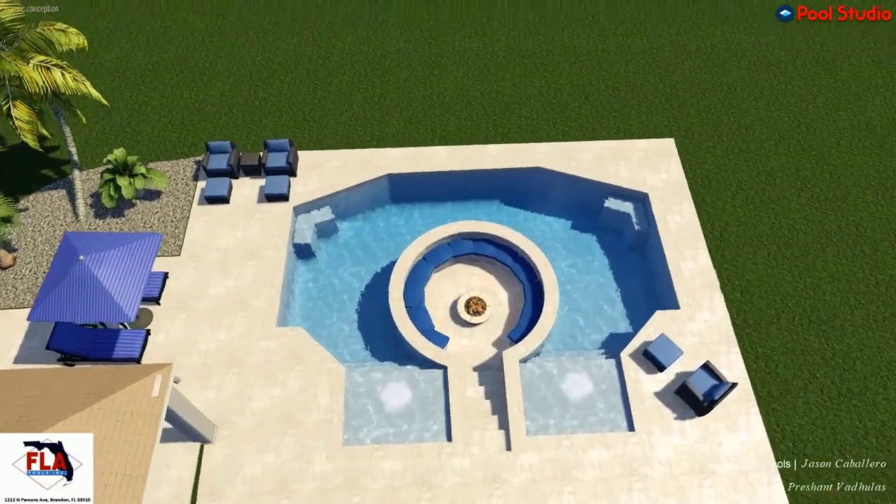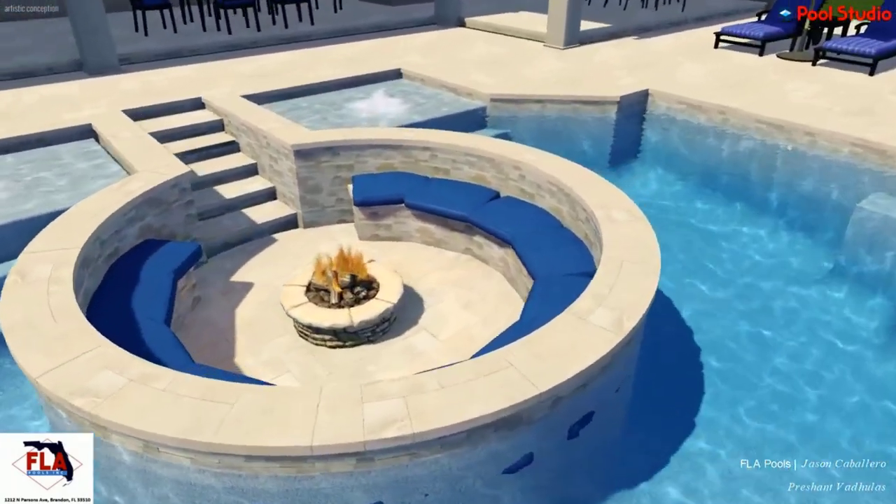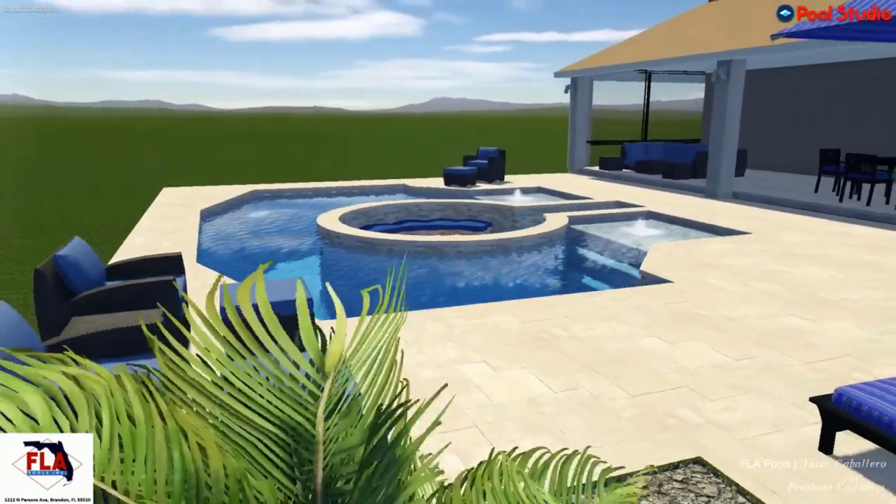Now to the fun part — the MTV Cribs of pool building. Since you work with a custom pool builder, what are some of the wild designs you've seen or done? I love doing a standard pool and getting a family where they need to be, but there are some wild things. One of the wildest I've done was a gas fire pit in the middle of a pool — you actually walk downstairs and sit in a bowl in the middle of the pool. Kids could play and splash on one side, adults could float on the other, and there was a seating area in the middle.